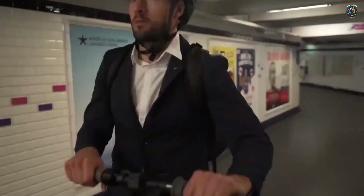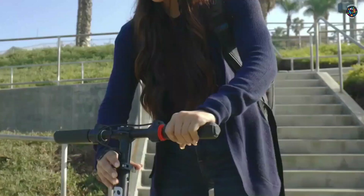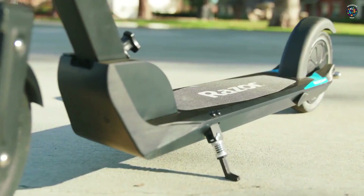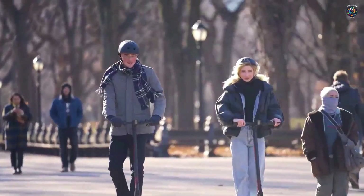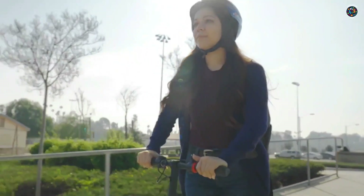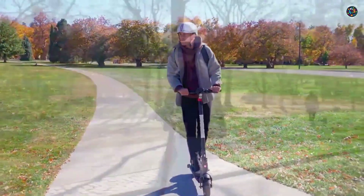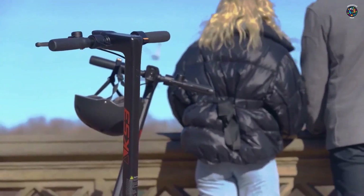This ingenious gadget combines convenience, portability, and eco-friendly transportation into one sleek package. Don't let its compact size fool you — this scooter packs a punch with its powerful electric motor, allowing you to effortlessly zip through city streets, saving time and avoiding traffic congestion. Whether you're going to work, running errands, or simply exploring the city, this scooter ensures a smooth and efficient ride.